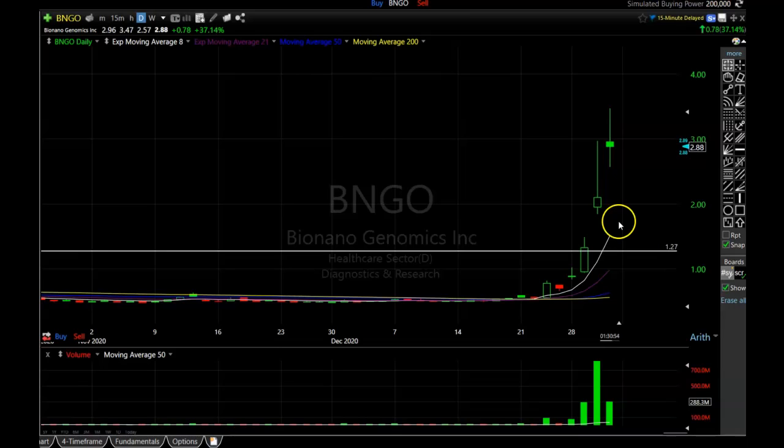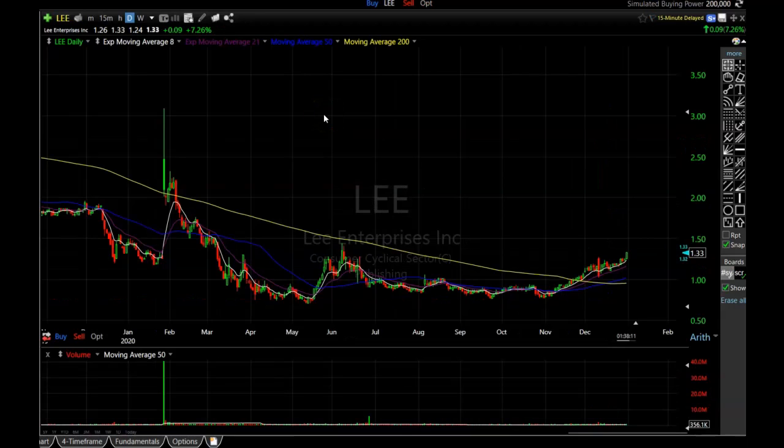I anticipate BNGO to be very tradable in the next couple of weeks, so I might be in and out of this thing several times. I'm actually even a little bit more bullish than I was yesterday, and I'm a little more doubtful it's going to give me a very optimal entry price. But for any of you guys that are holding BNGO, I think this is going to be a very very nice stock to be in for the next couple of weeks.